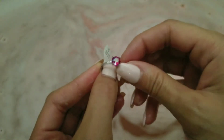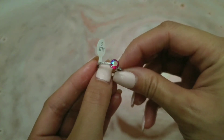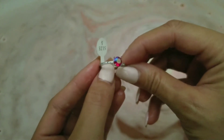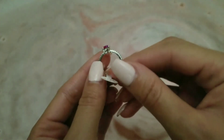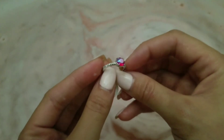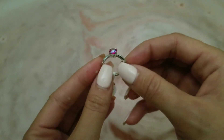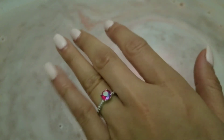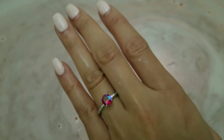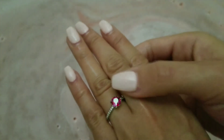Look how pretty it is — this is the shine I was telling you about. It has that iridescent shimmer on the top that gives it kind of a rainbow effect, but it's very sparkly. This one is just a simple solitaire with some diamond-like stones on the band, but I love the simplicity of it — it's very beautiful. If you'd like to see more ring reveals, I have more on my channel and plenty more coming, so stay tuned. Thanks for watching!